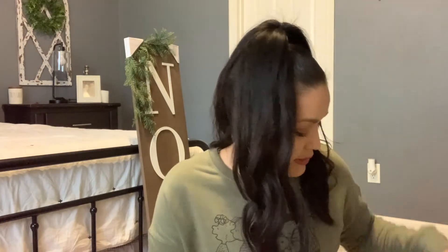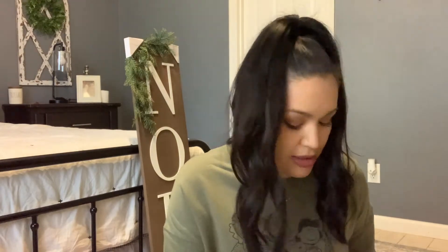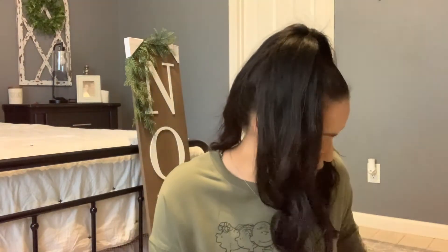I have a few more trees — this sparkly one is a dollar, and I actually have two of them. They're bottle brush trees, which I thought were so cute. I also got them in a cream color — this one and this one, though this one's a little crooked but we can fix it. These were a dollar each — I love that they were just a dollar and they're super cute. I use things like this as fillers in different areas.